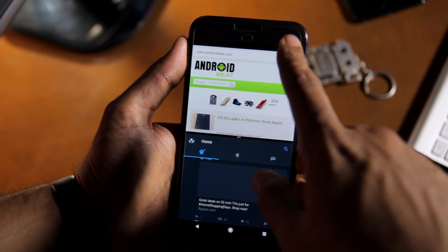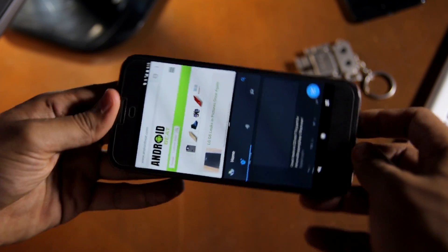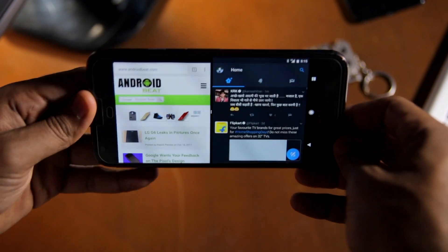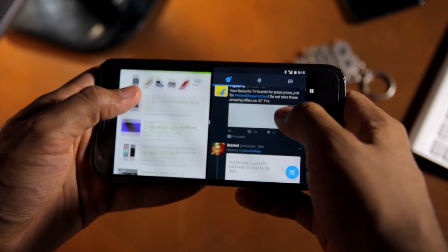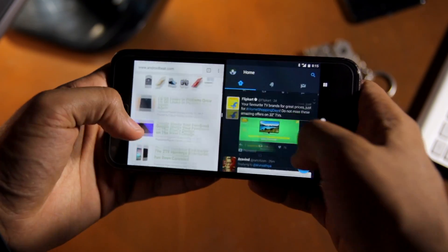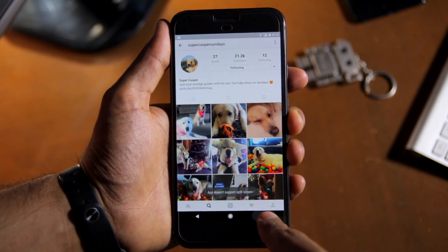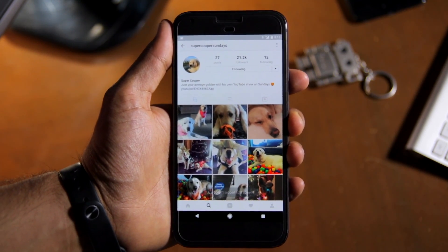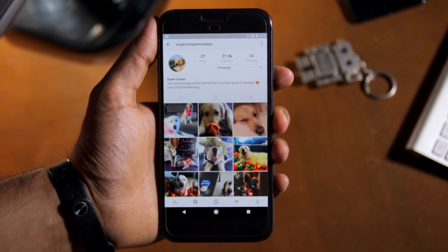Now developers need to update their applications to explicitly support Nougat's multi-window feature. While many popular applications have already been updated, developers of many others are still slacking in this department. For example, Instagram — which is among the top 20 most popular applications on Android — still has not been updated to support Nougat's multi-window feature.